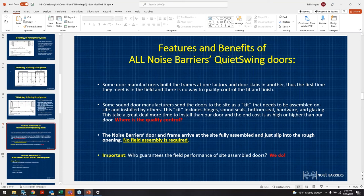Quality control inspects each door before it gets crated. Some manufacturers send doors to the site as a kit to be assembled on site — including hinges, sound seals, bottom seals, hardware, and glazing — which takes more time and ends up costing more than our doors. Our doors not only get hung to verify fit and finish, but all seals, hardware, and framing components come pre-installed, ensuring field performance matches factory standards.